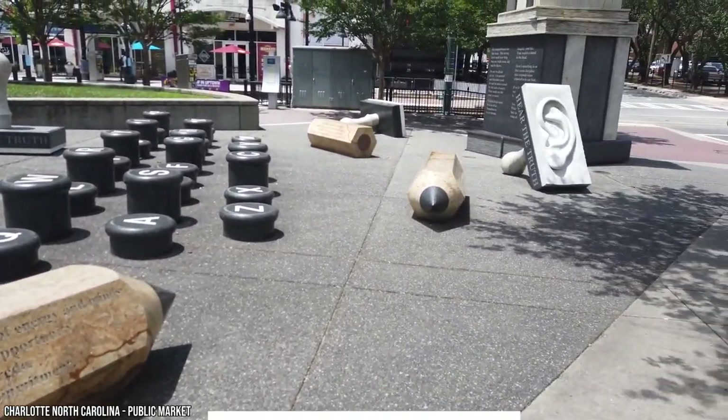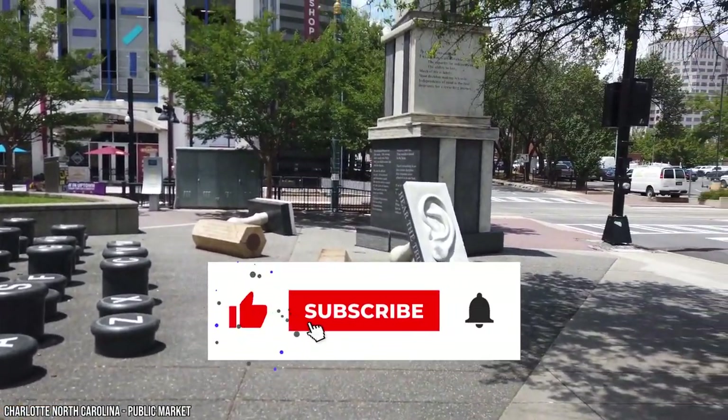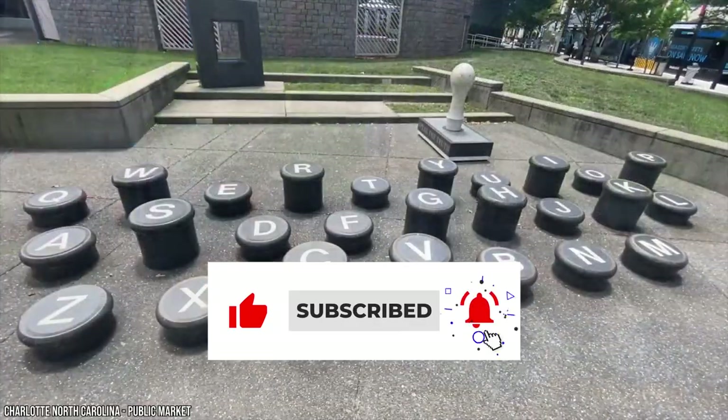Before we tell you more about the best things to do in Charlotte, please give this video a like and subscribe to Vucation if you haven't already.